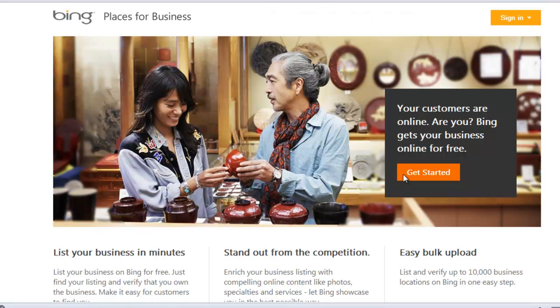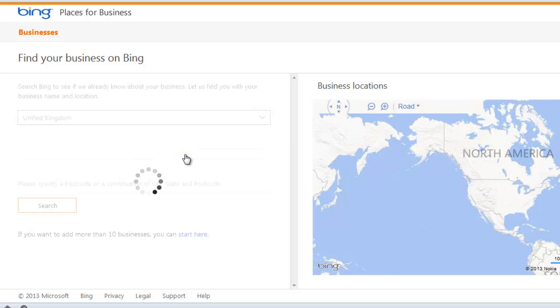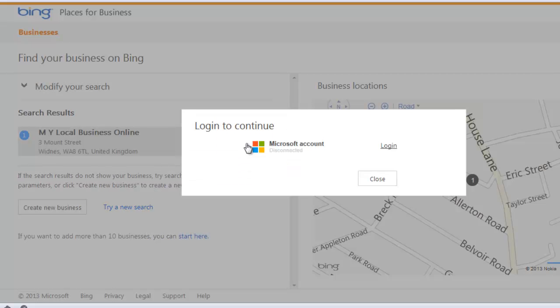First of all, you need to do a search for your business on the map and see if you are already there. If you've submitted to My118 to get on Bing, then you should be there. It asks for a location and the postcode should be enough. There I am, and it still has the incorrect name — I've lost track of the number of times over the last two years I've asked for that to be changed. So I'm going to select that and log in to a Microsoft account.